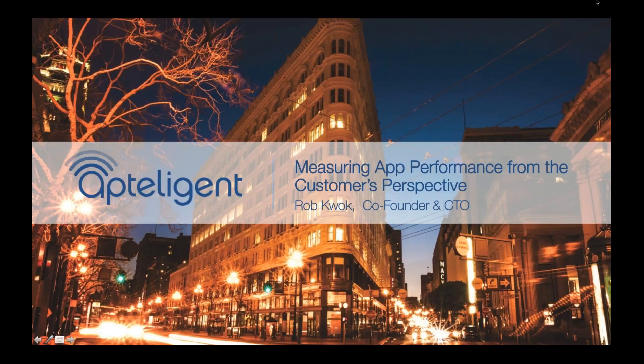My name is Rob Kwok, co-founder and CTO of Apptelligent. Churn is a huge issue in mobile, and I'll be talking about some insights into exactly why it's such a problem, and also share best practices from Fortune 500 customers like Groupon, eBay, and PayPal — explaining the five best practices they employ to reduce churn. Many of them take a user-centric approach, which I'll explain.